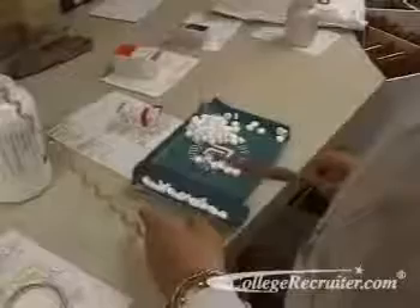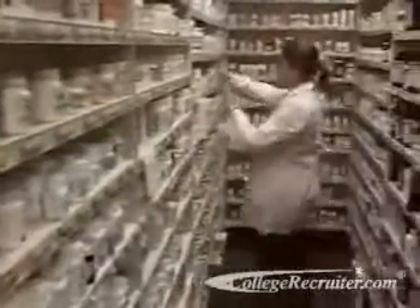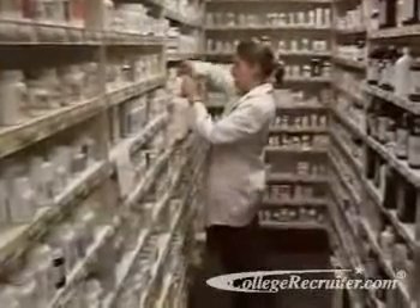Pharmacists used to fill prescriptions by preparing and dispensing doctor-specified pills, creams, and liquids by hand. Today, most medications are manufactured by drug companies and shipped in bulk to pharmacies.